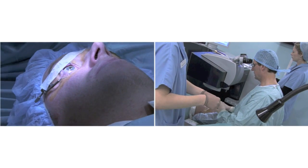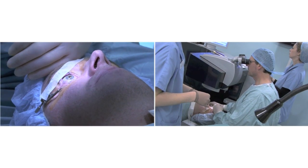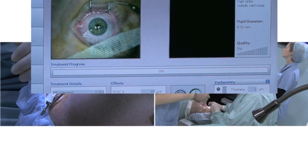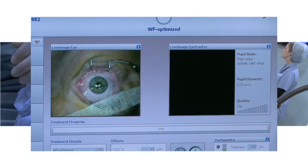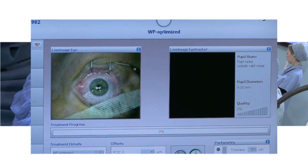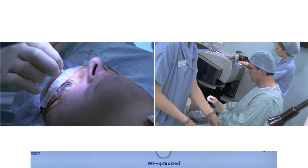Now we're going to do a measurement that you won't even be aware of — we're just going to measure how thick the cornea is. So if you just look directly at the green light as best you can. This is a non-touch measurement of the corneal thickness. I think it is 549 — that's pretty good. And this is an additional anaesthetic.